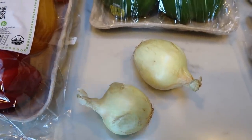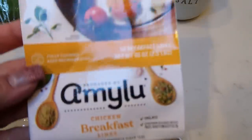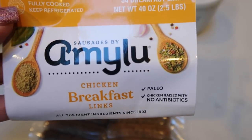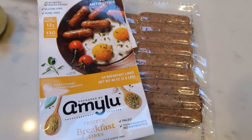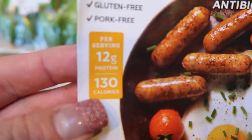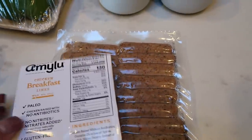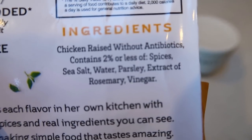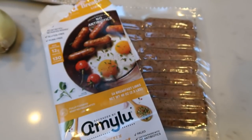I'll link Imperfect Foods down below. I'm going to use two of these small organic onions. And then I'm using Amy Lou Chicken Breakfast Links — I bought these at Costco and keep them in my freezer. They are 12 grams of protein per serving, which is three links. It's a very clean sausage — no added sugar or dextrose. I'm using Amy Lou sausage as the protein source in my casserole.